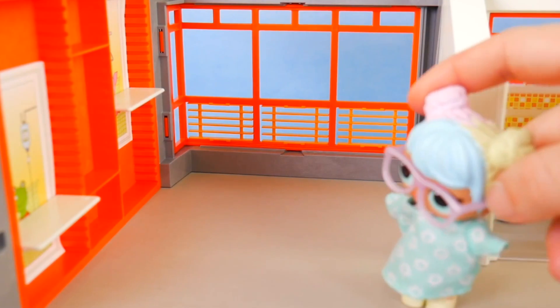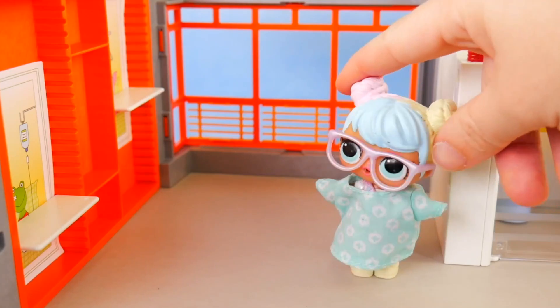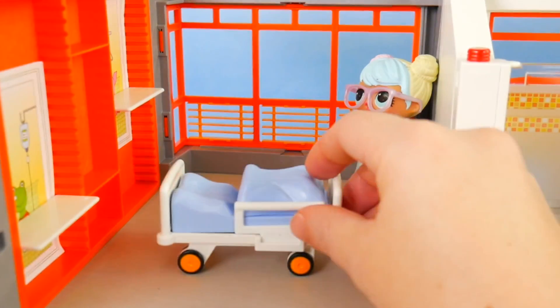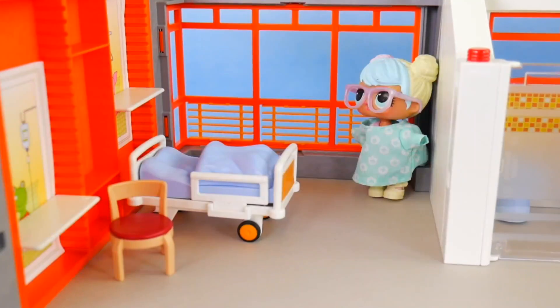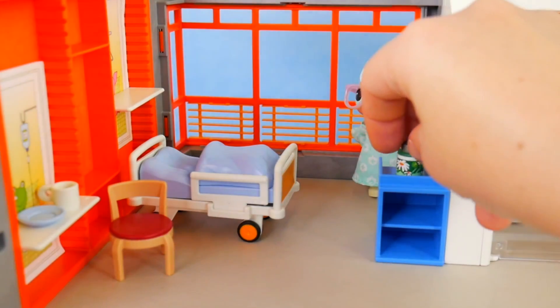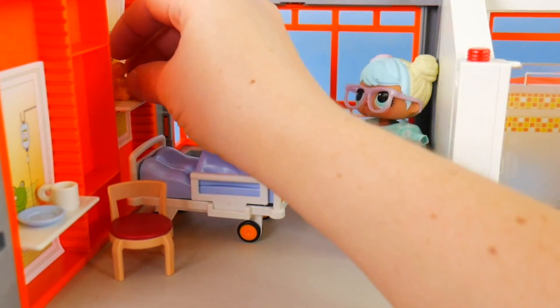This looks to be like a recovery room. Better get it ready before someone's recovering. Every recovery room needs a bed. Here is a chair for a guest. We've also got a little cup here and a plate in case the patient needs something, a little cabinet with some supplies, and even a little doll to make them feel right at home.